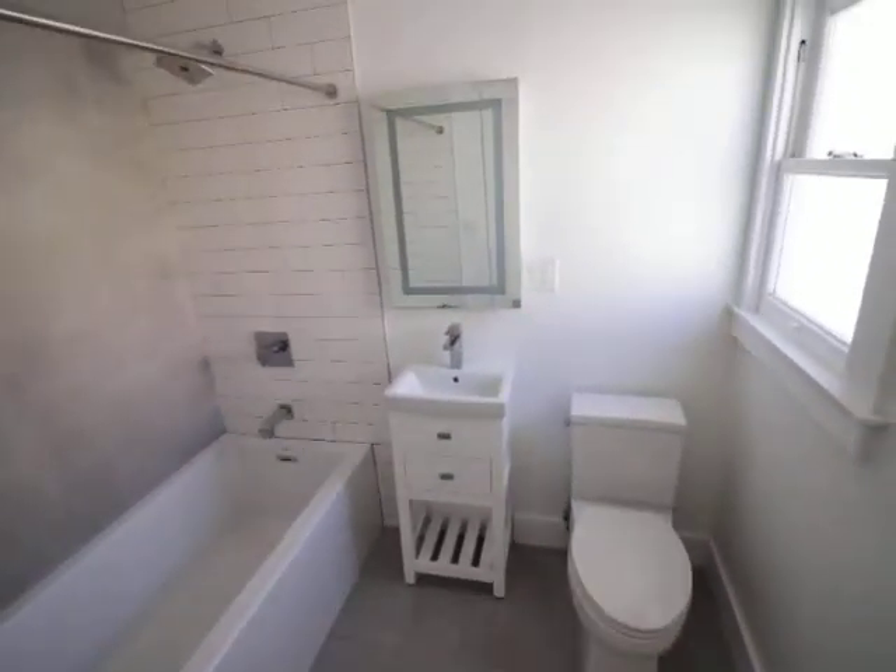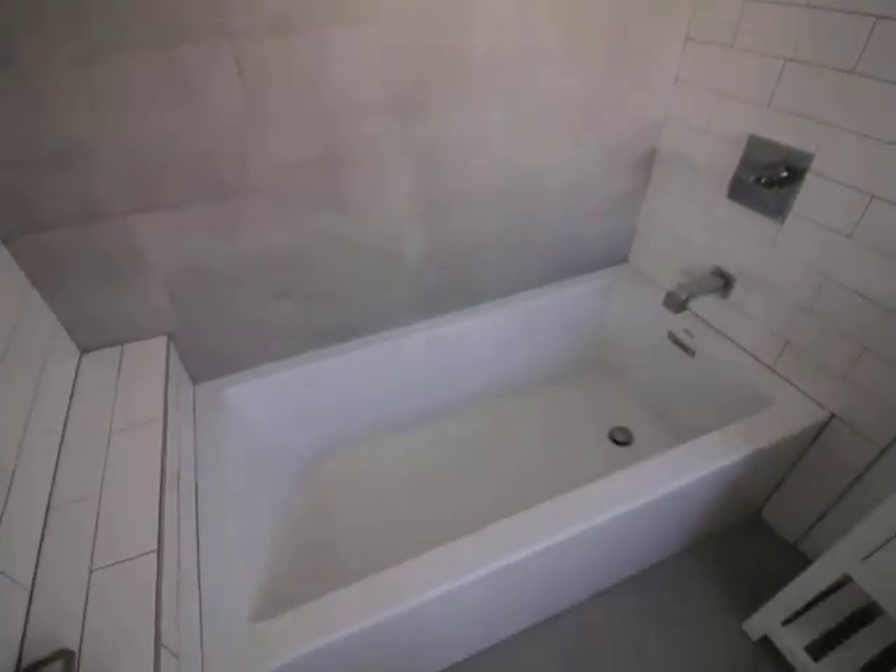Modern bathroom. That mirror lights up. Huge tub.